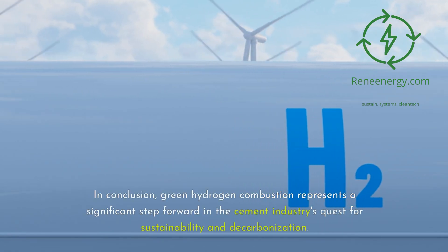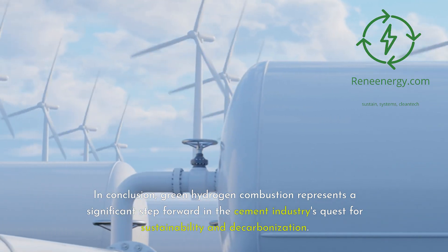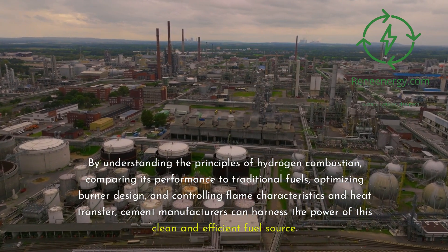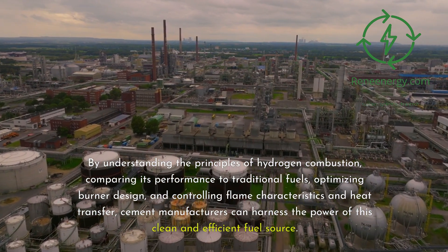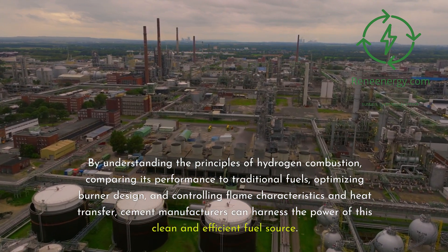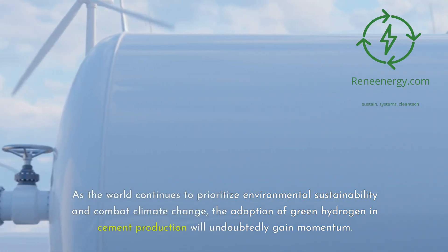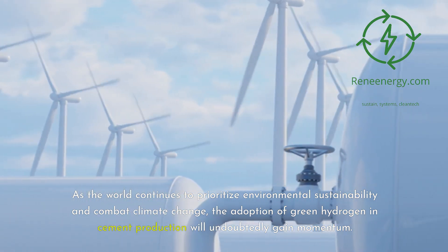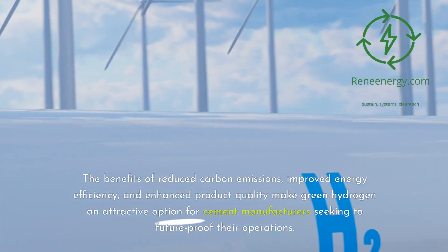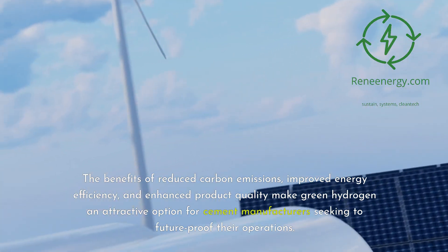In conclusion, green hydrogen combustion represents a significant step forward in the cement industry's quest for sustainability and decarbonization. By understanding the principles of hydrogen combustion, comparing its performance to traditional fuels, optimizing burner design, and controlling flame characteristics and heat transfer, cement manufacturers can harness the power of this clean and efficient fuel source. As the world continues to prioritize environmental sustainability and combat climate change, the adoption of green hydrogen in cement production will undoubtedly gain momentum. The benefits of reduced carbon emissions, improved energy efficiency, and enhanced product quality make green hydrogen an attractive option for cement manufacturers seeking to future-proof their operations.